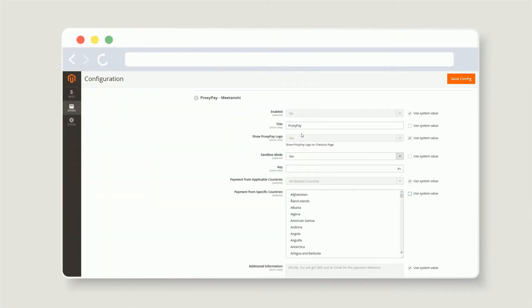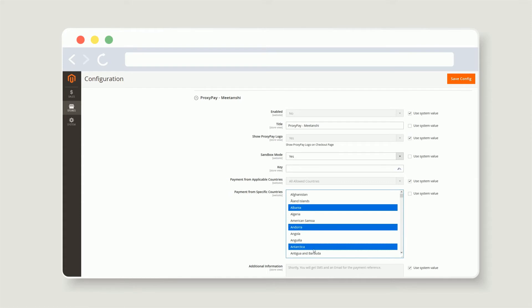The admin can set a custom title to be displayed on the front end for the payment method. Also, the admin can allow selected countries to use the payment gateway and display additional information on the checkout page.